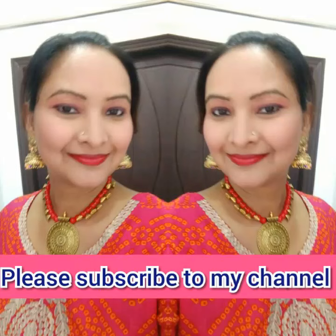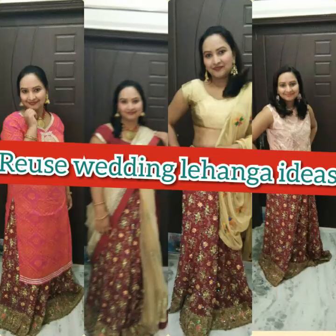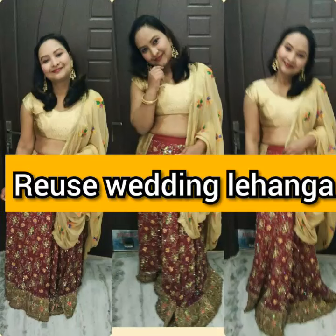Hello friends, I am Bhavana and welcome to my channel Style Statement. Generally we use our wedding lehenga once or twice and it stays in our closet for whole life. Today in this video I will show you some interesting and beautiful ways to wear your lehenga. Before starting please like, share and subscribe to my channel. Let's start the video.